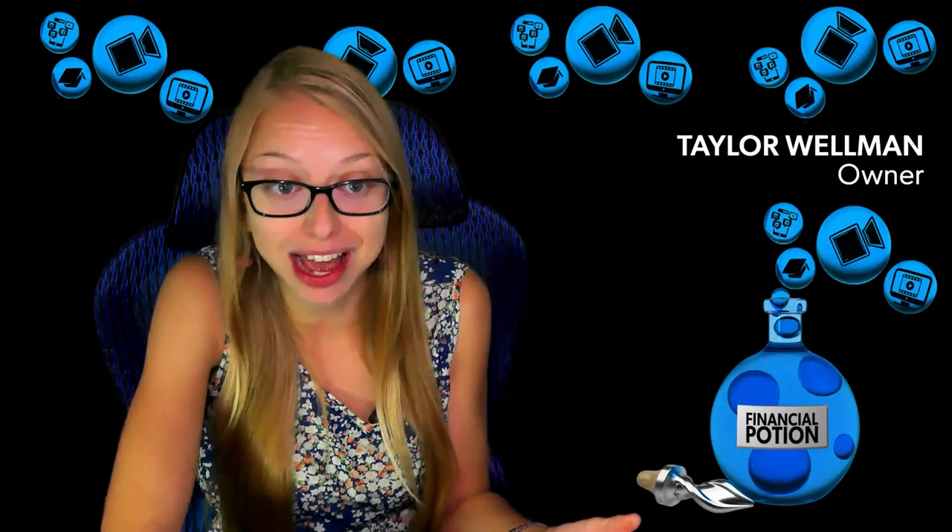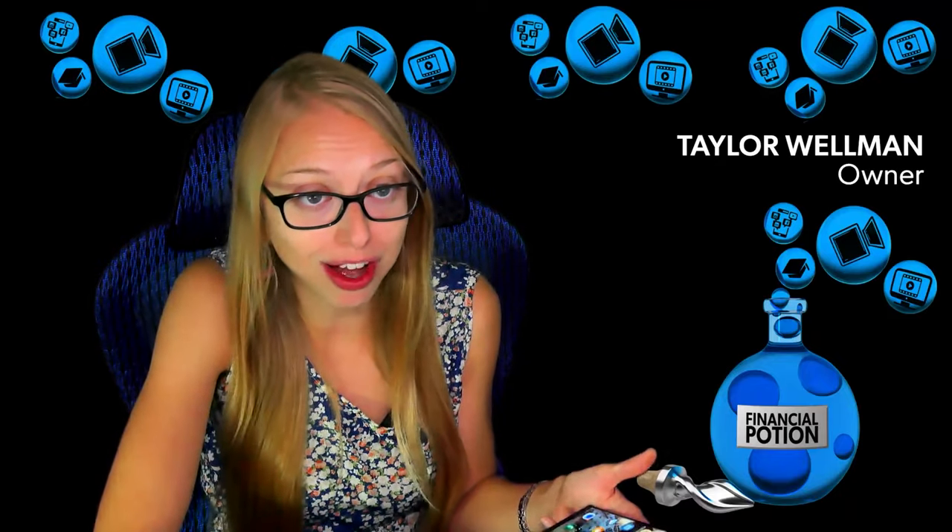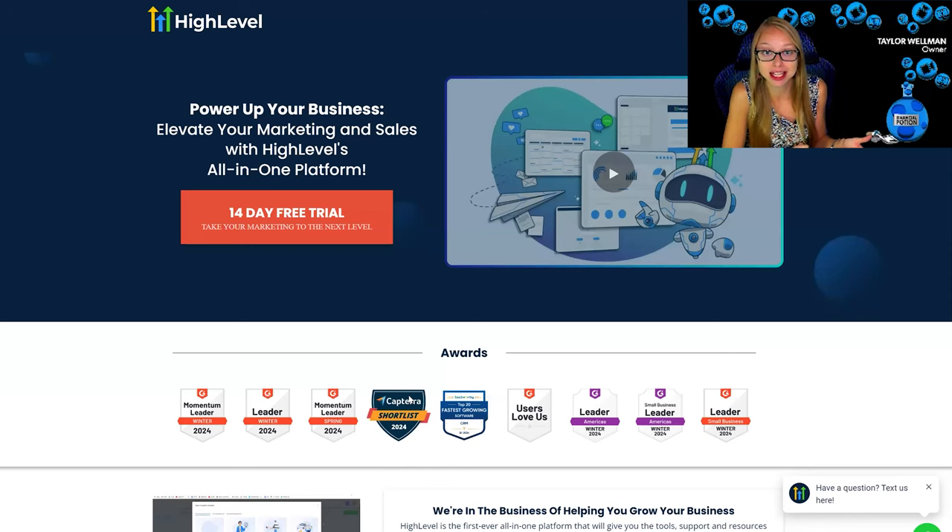You get it when you have a GoHighLevel account, so get yourself one by clicking on the link in the description — that will give you access to a 14-day free trial. You'll also have access to their award-winning support team, as well as myself. If you have any questions about GoHighLevel, how to use it, or why you should consider it as your CRM, please leave a comment below or reach out to me. Let's schedule a complimentary strategy session and discuss your current marketing techniques and how using video and GoHighLevel together can help you be more successful.